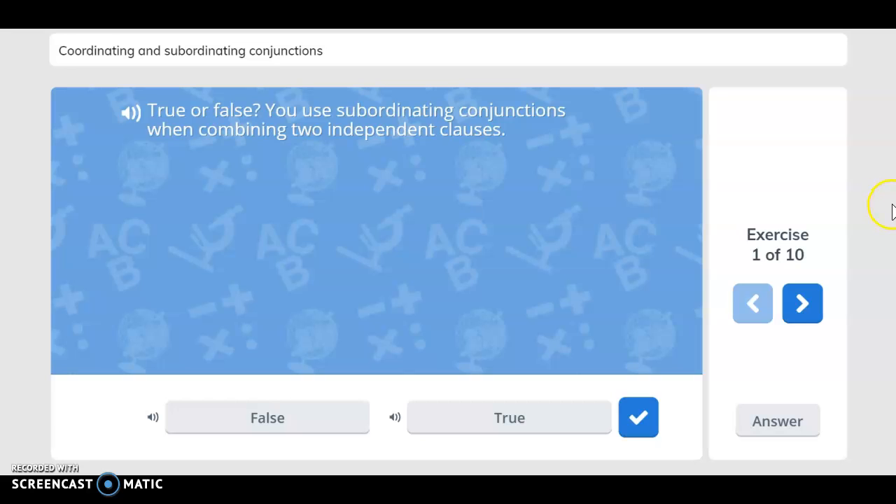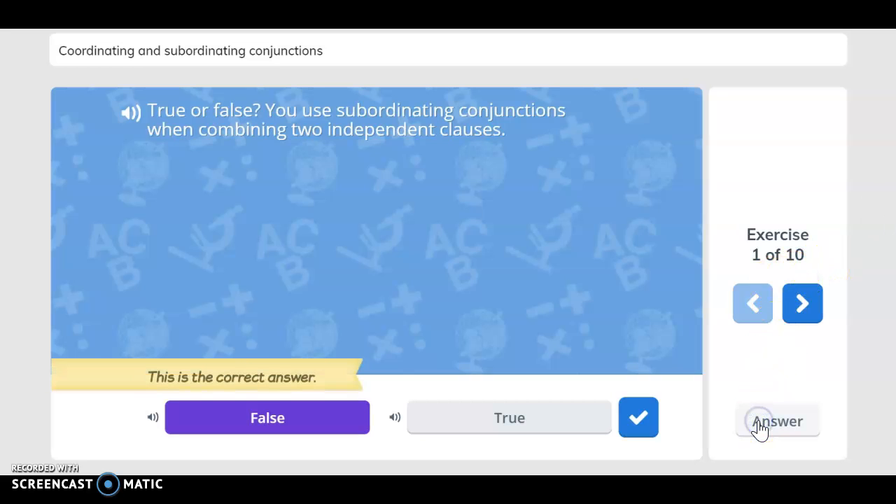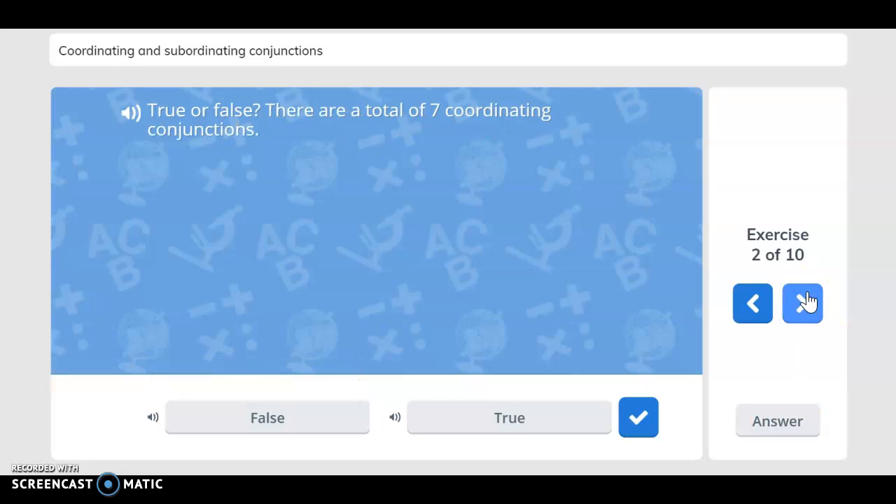True or false: you use subordinating conjunctions when combining two independent clauses. If you said false, you are correct.